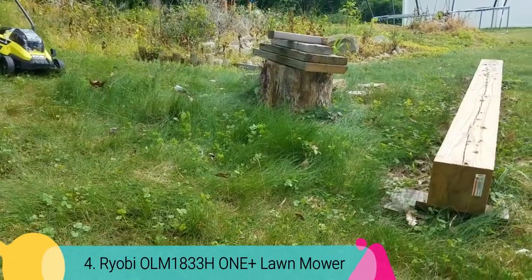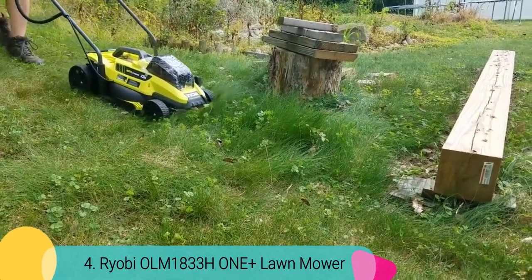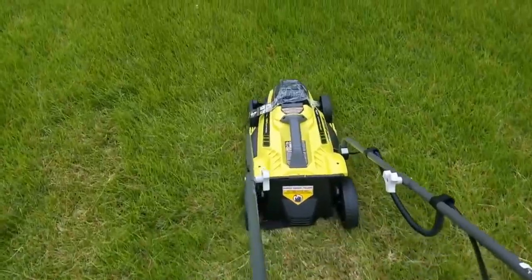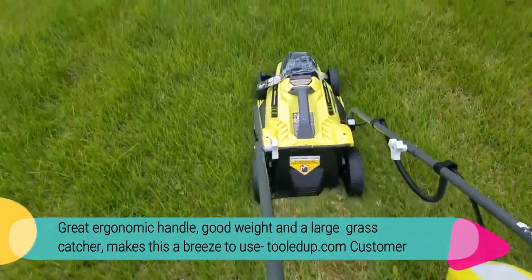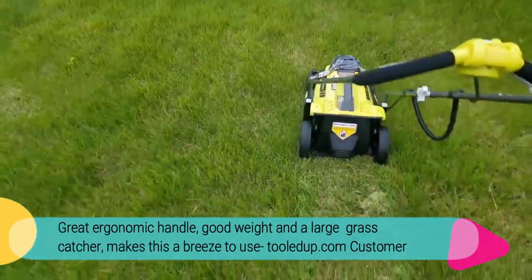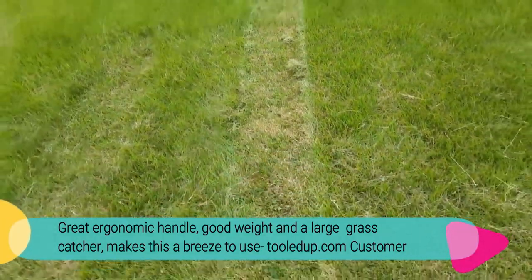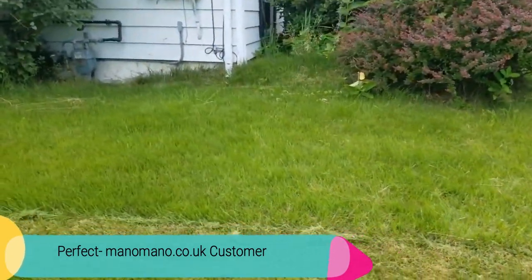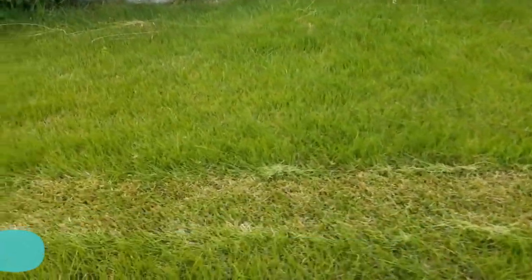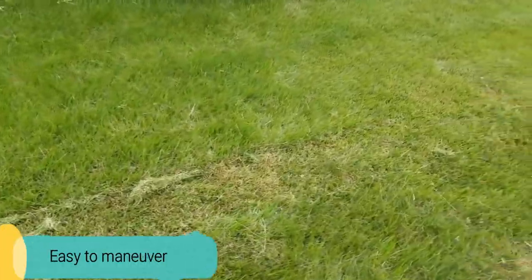At number 4: the Yobelm 1833H Lawnmower. This product has reviews like: 'Great ergonomic handle, good weight and a large grass catcher makes this a breeze to use,' reviewed by a toolduck.com customer. 'Perfect,' reviewed by a minimino.co.uk customer. 'Brilliant mower, got the neighbours looking with envy,' reviewed by an Amazon customer.